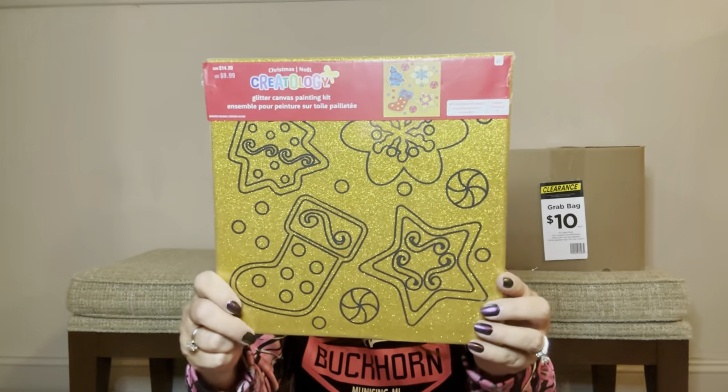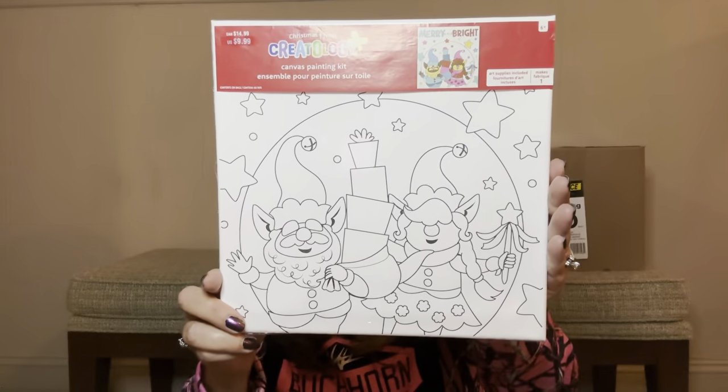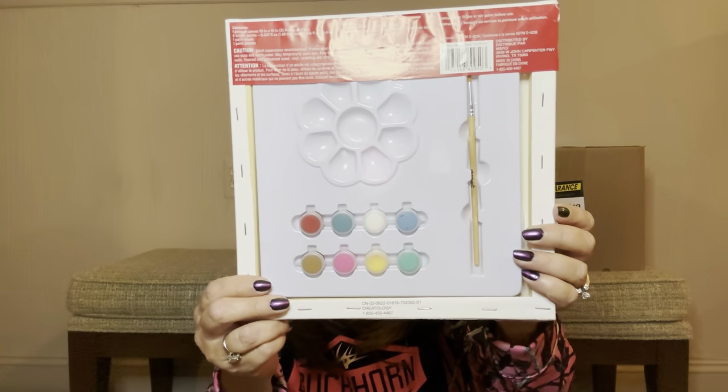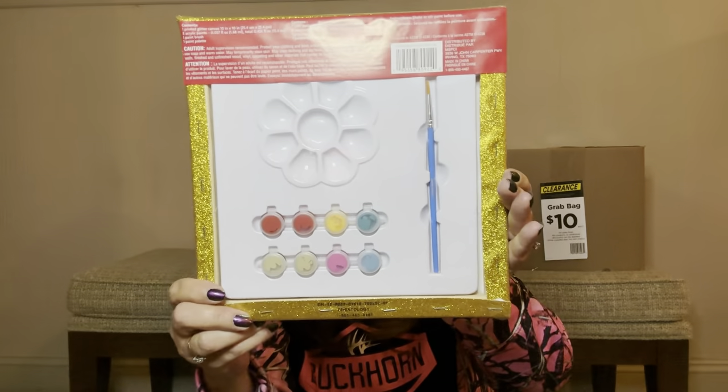Then we have a glitter canvas painting kit — I have not seen this one before. This went for $9.99. There is the canvas and on the back it comes with all the paints, a tray, and a brush. Then we have another type of canvas with Santa and some little helpers on it — also $9.99, comes with tray, paint, and brush. Then we have another glitter canvas — very intriguing. And then another one of these little stencil kits with the cookie cutter.